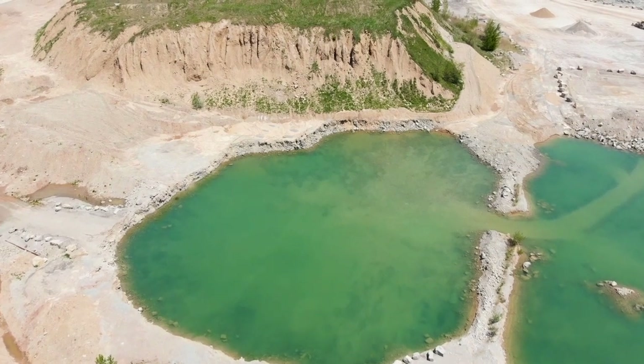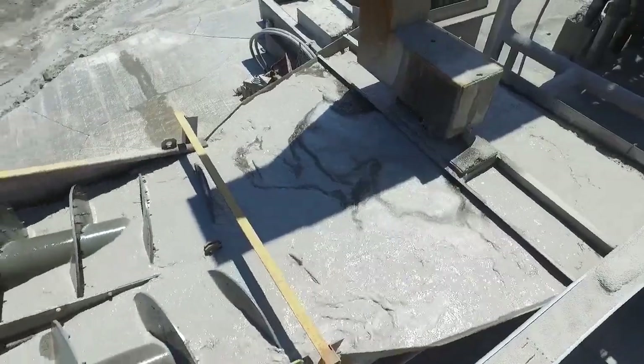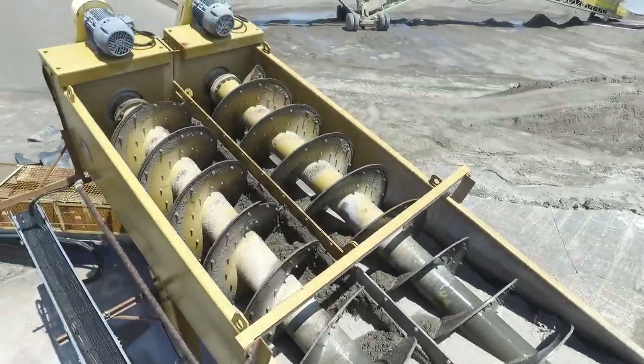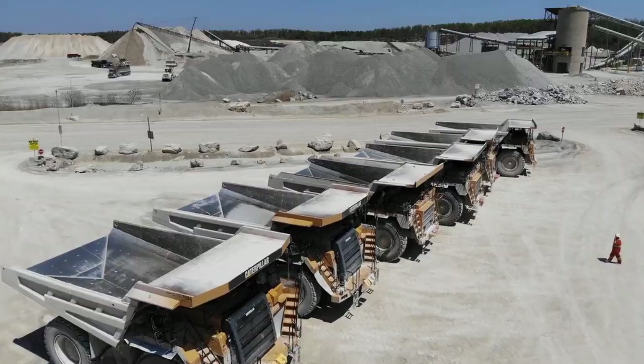The aggregate business may look like a dirty job, but it's one of the cleanest industries there is. Washing the products before we use them is essential to make them high quality. Luckily, this closed-loop process consumes very little water and uses no chemicals.